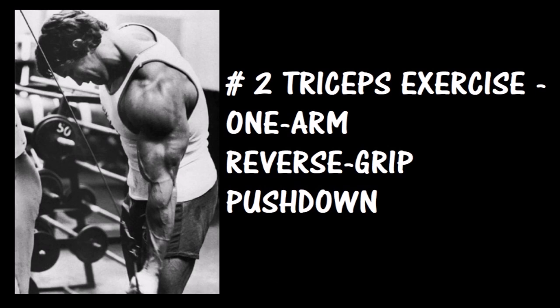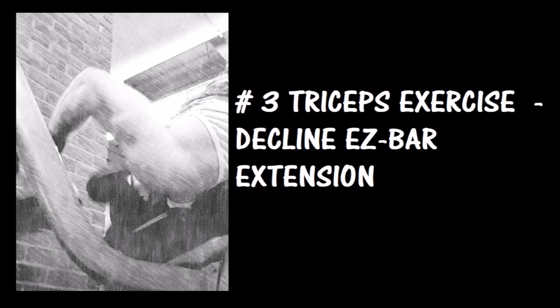Number two: one-arm reverse grip pushdowns. These were only beat out by bench dips by two percent, so they are a fantastic exercise for building your triceps. Personally, when I perform these I feel the strongest contraction of any pushdown variation — the burn and pump is absolutely ridiculous. I'd place this exercise second in my routine and aim for 8 to 12 reps, really focusing hard on the contraction of each rep.